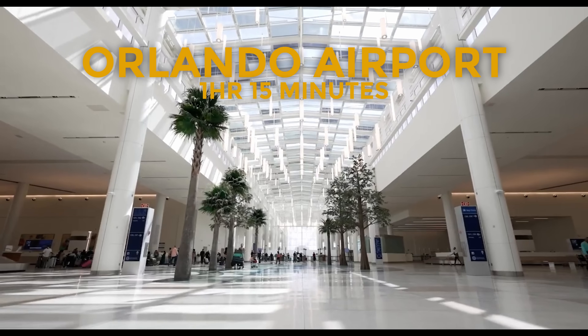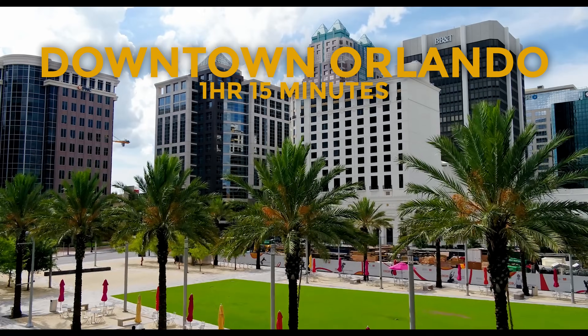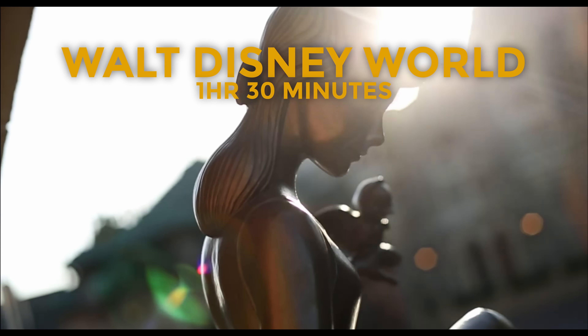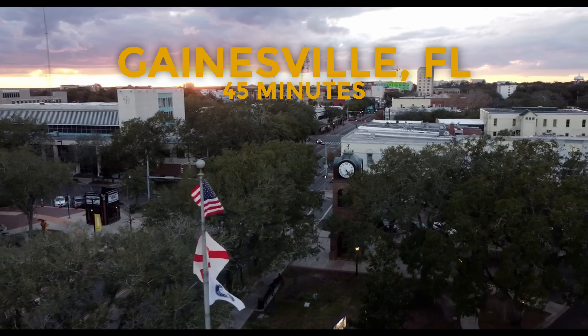This house is built with concrete block and it's on a septic tank and public water. We're about an hour and 15 minutes away from the Orlando International Airport, about the same distance to downtown Orlando, about an hour and a half from Walt Disney World, and about an hour and a half from Tampa as well. Tampa is going to get you to Clearwater and all the beautiful beaches. We're about 30 to 45 minutes away from Gainesville.